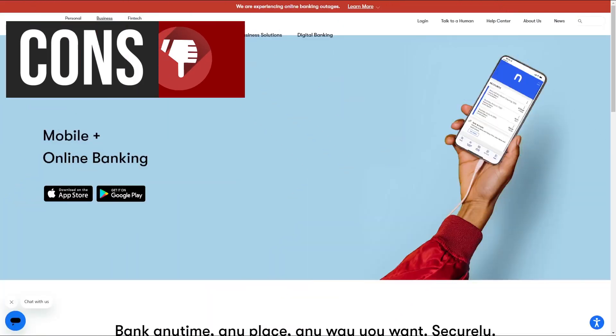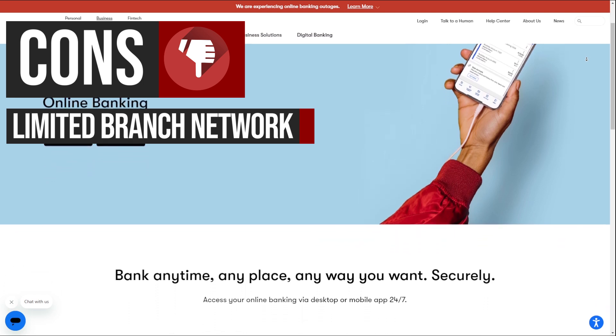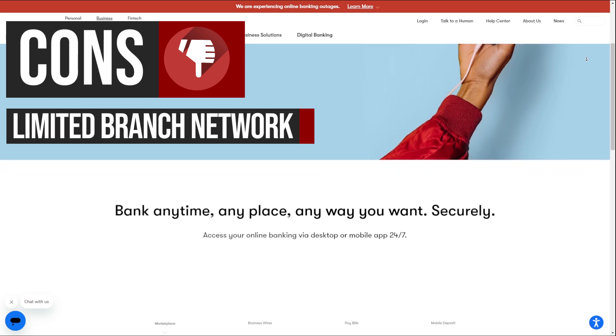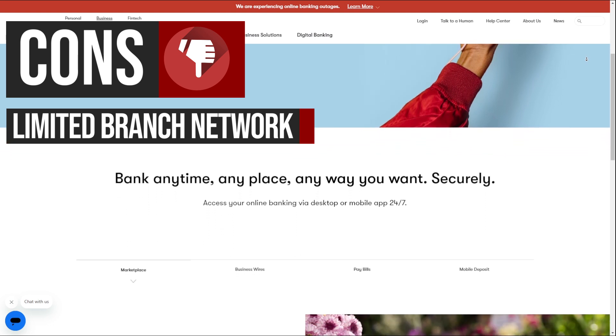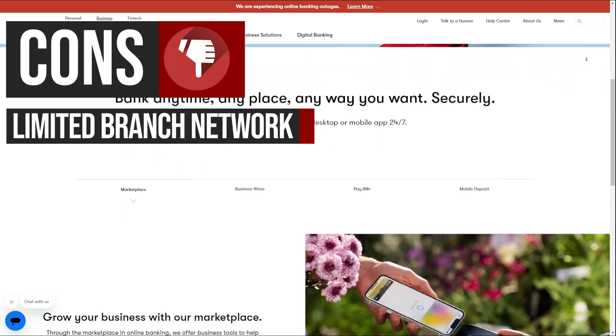Now let's talk about some potential drawbacks. nbkc's limited branch network can be a drawback for businesses that require frequent in-person interactions or need to deposit cash. This may lead to increased reliance on digital banking services, which may not be suitable for all businesses.